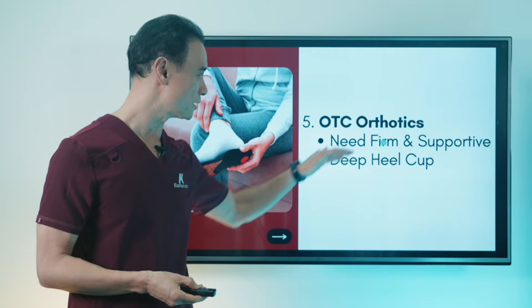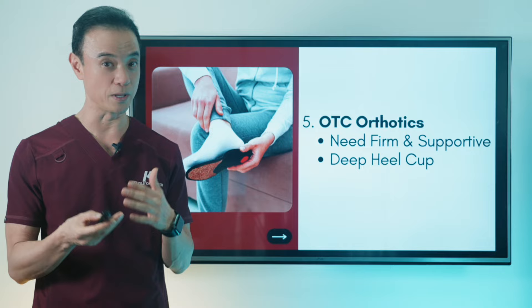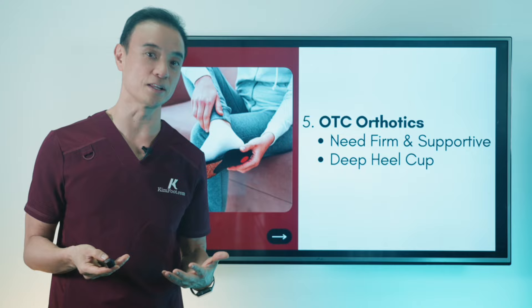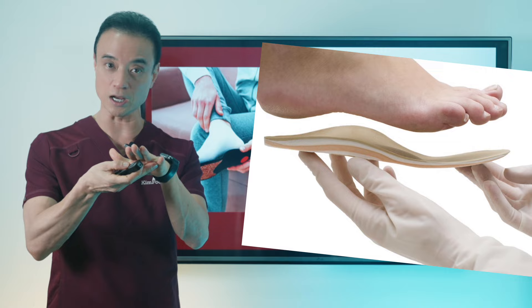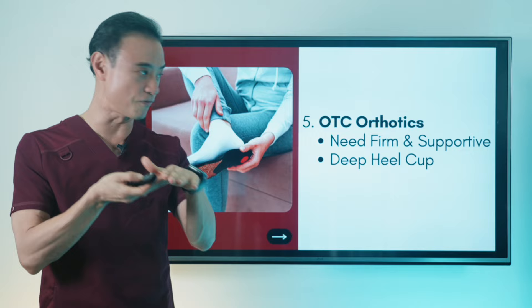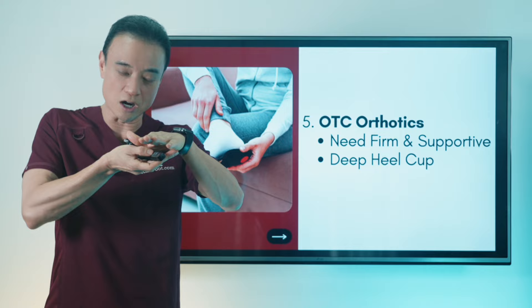And then there are over-the-counter orthotics. There are a lot of brands out there, but I don't really recommend most of them because they're too soft and cushiony, which feels good in the beginning but isn't doing much beyond that. What you actually need is more support around the arch area, which prevents the arch from flattening down and helps sustain what we call the transverse arch at the ball of the foot. It's really important to have a firm arch area — not too hard, but firm and supportive. The biggest problem area is the heel, where the device needs to really hug your heel to prevent too much motion of the whole foot.